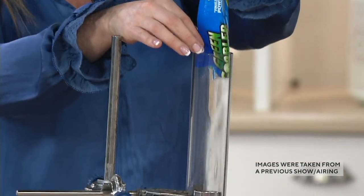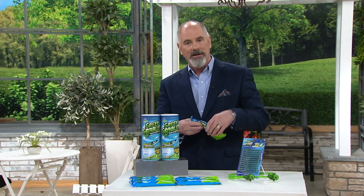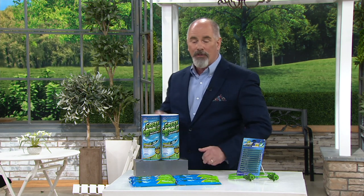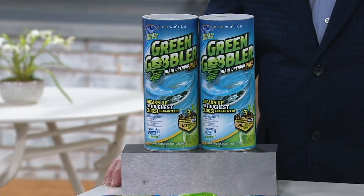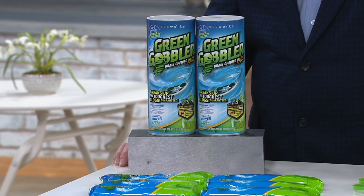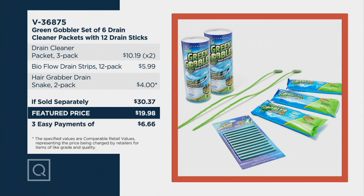On the back of the package it says three easy steps: cut, pour, clean. Cut the package, pour it into the drain, and then flush it for clean. We've had over 700 sets ordered. It's been quite a while since I've had an opportunity to present the Green Gobbler — happy to have it back. Our if-sold-separately price would be over $30, because usually you're spending close to $10 and almost $20 to just get two packs. Then you're also getting the 12-pack of the little strips and the hair grabbers.